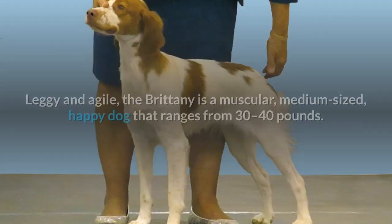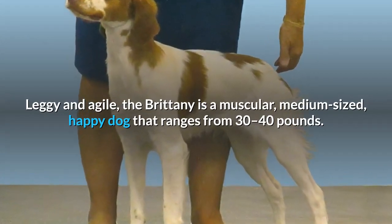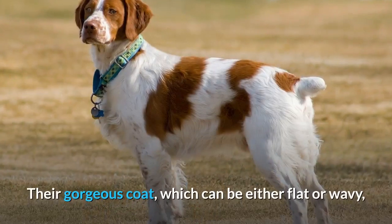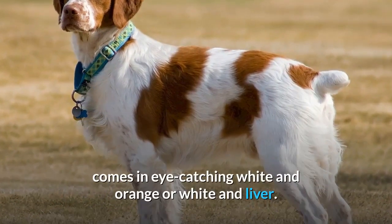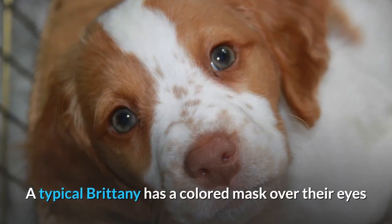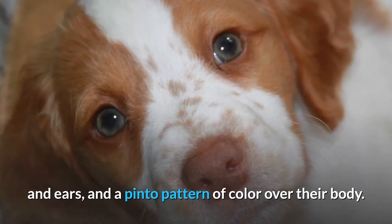Appearance. Lean and agile, the Brittany is a muscular, medium-sized, happy dog that ranges from 30 to 40 pounds. Their gorgeous coat, which can be either flat or wavy, comes in eye-catching white and orange or white and liver. A typical Brittany has a colored mask over their eyes and ears, and a pinto pattern of color over their body.